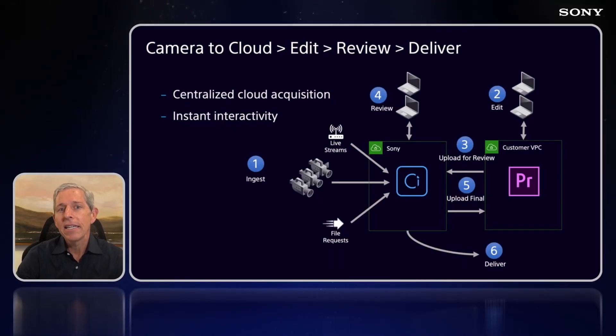First, we'd like to highlight central cloud acquisition and instant interactivity. Here we see the capture step can consist of upload from a camera, live streams from an encoder or another camera, or contribution via a file request. Regardless of the method, the content still lands in the same central repository. C will instantly create proxies so that interested parties can scrub, watch, and find the content they want. An editor can access that content directly from within Premiere, turn around a rough cut, and send it back into C where live collaboration can take place — without moving that content. Once the final piece is created, it too can be uploaded into C where it can be delivered for broadcast and then archived, all in the same system.